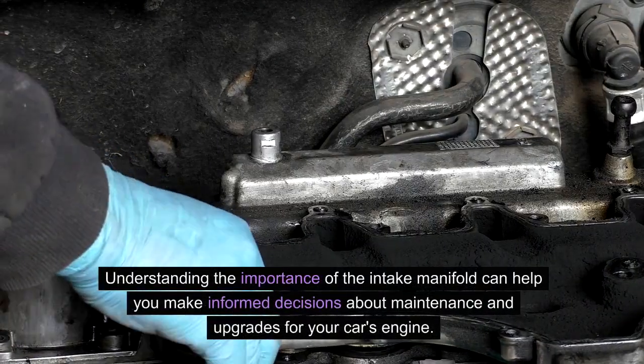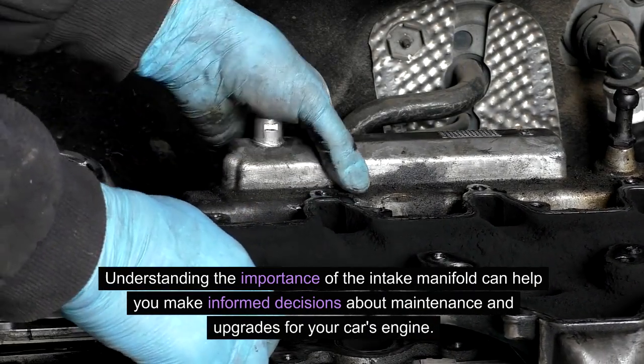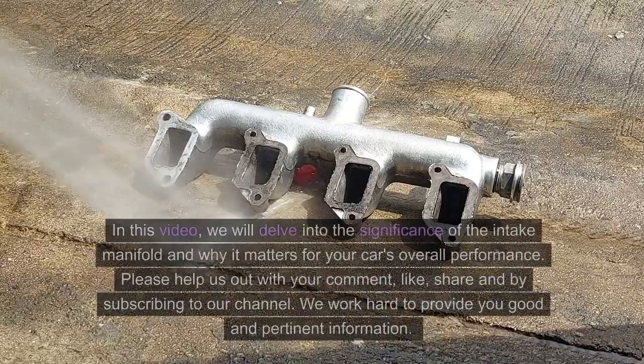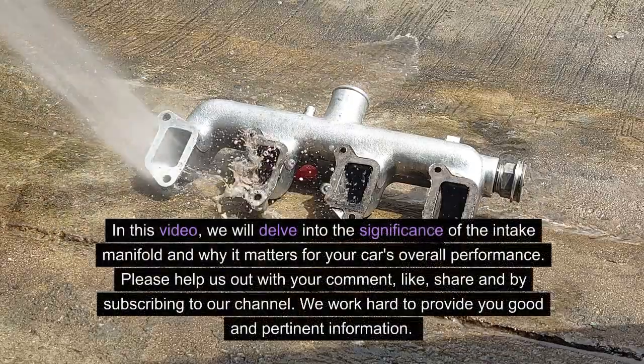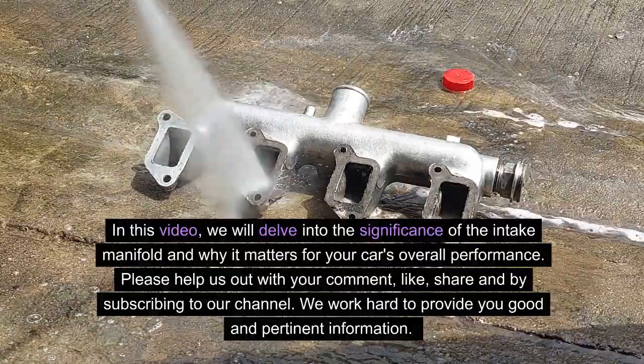Understanding the importance of the intake manifold can help you make informed decisions about maintenance and upgrades for your car's engine. In this video, we will delve into the significance of the intake manifold and why it matters for your car's overall performance.